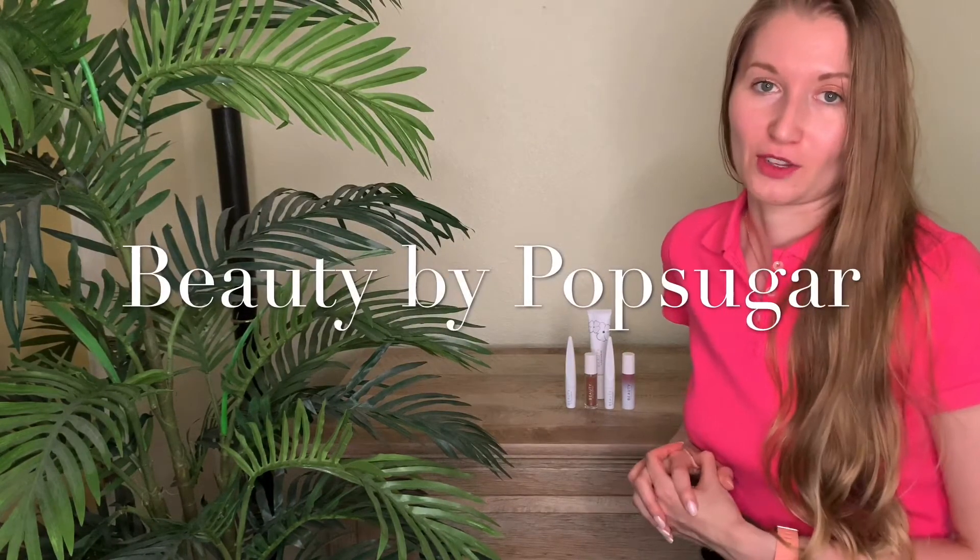Hey there, this is Daria and today I would like to share with you one of my favorite natural makeup brands. The brand that I really love is called Beauty by PopSugar. I've been using it for about three and a half months and I was pleasantly surprised how it works on my skin.